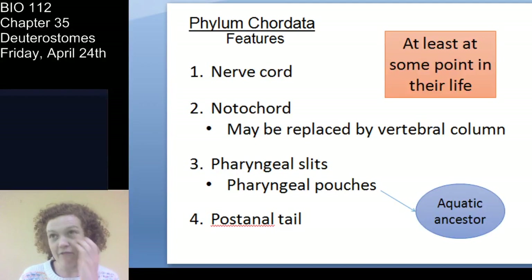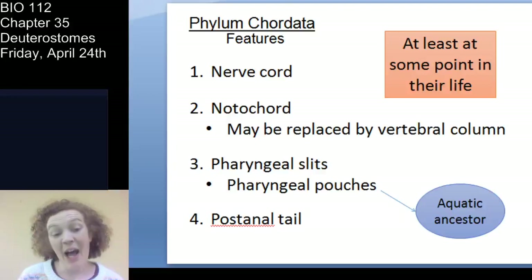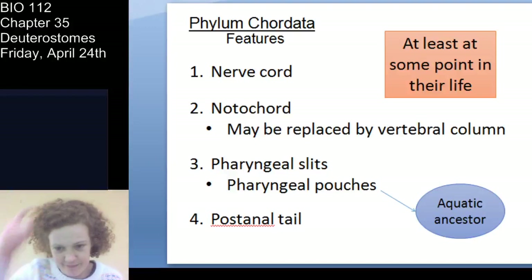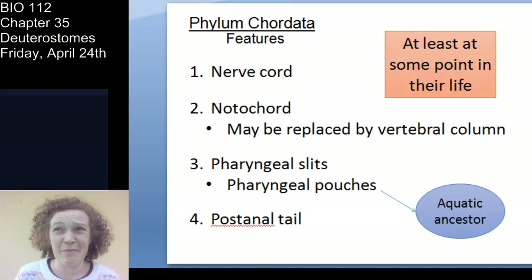All chordates have a dorsal hollow nerve cord. All chordates at some point have a notochord — in lancelets it persists, but in vertebrates it becomes the vertebral column. We also have pharyngeal slits, more accurately called pharyngeal pouches, which are a vestige of our aquatic ancestry. And all chordates have a post-anal tail — at least as an embryo. So: nerve cord, notochord, pharyngeal pouches, and tail.